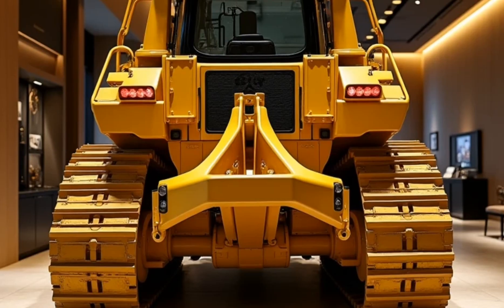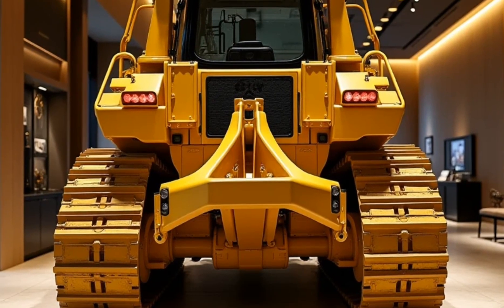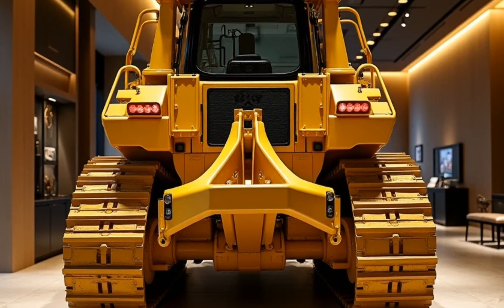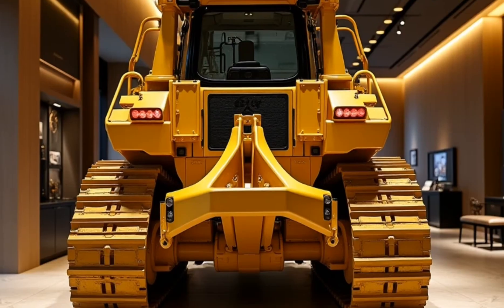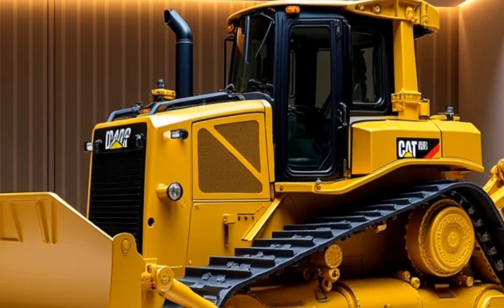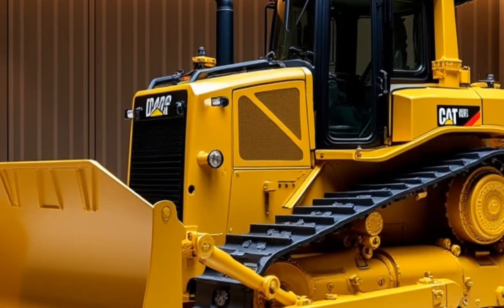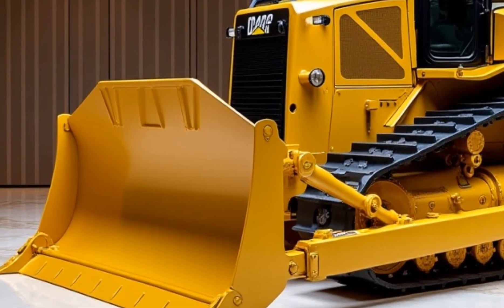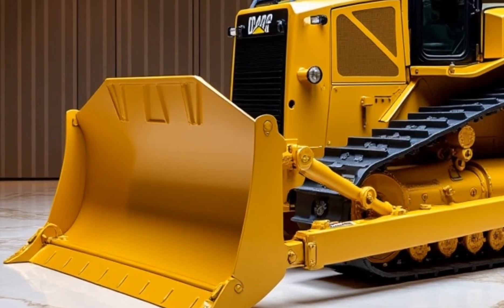That wraps up our deep dive into the 2025 Caterpillar D12 bulldozer. If you found this review insightful, be sure to hit the like button and subscribe to KingBikeUSA for more videos covering the most impressive vehicles and machinery. Let us know in the comments what you think about the D12 and if you'd like us to cover more heavy-duty equipment in future videos. Stay tuned and ride safe!